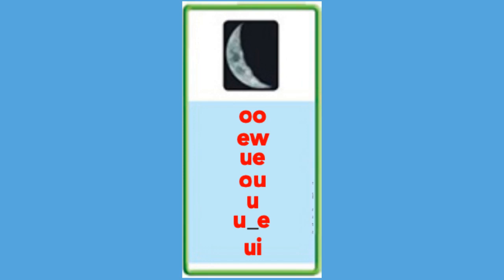Let's begin by remembering this card. The moon card shows us what letters and what spelling patterns make the sound ooh.